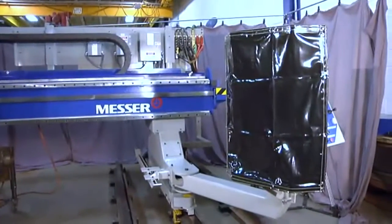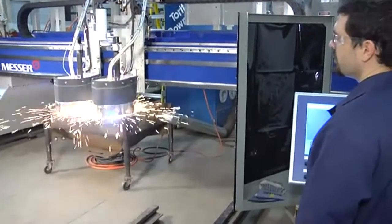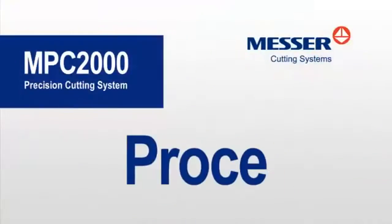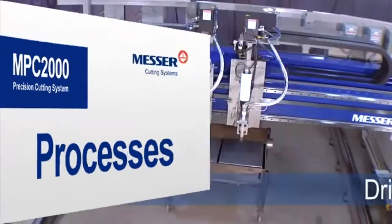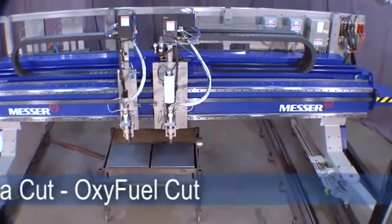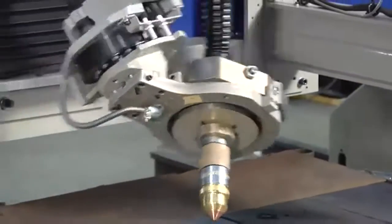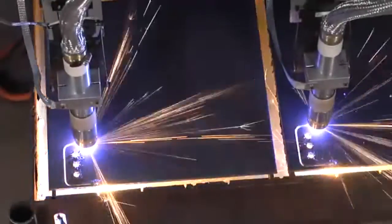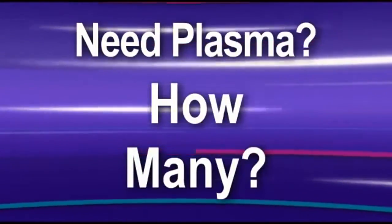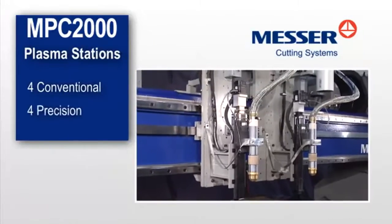An operator's swing-away glare curtain is mounted near the control station and protects the operator from plasma glare and pierce splatter. Multiple processes mean maximum versatility and maximum productivity. The MPC-2000 can be outfitted with any of a variety of processes to maximize productivity in your shop. The MPC-2000 supports up to four conventional or precision plasma systems.